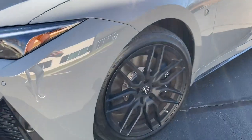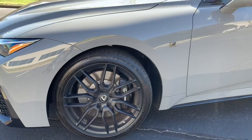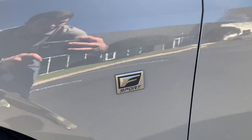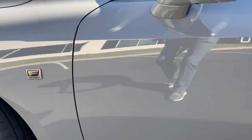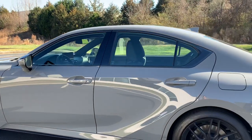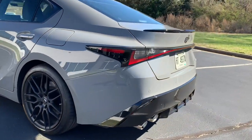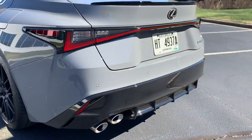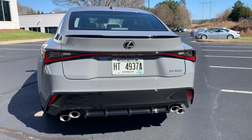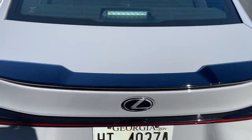Close-up on those beautiful 19-inch BBS wheels. There's black accenting down below and on the mirror caps, blacked-out trim around the windows, and you have the black rear diffuser with the quad exhaust, which not only looks cool but sounds so good. You've got the black rear spoiler as well.